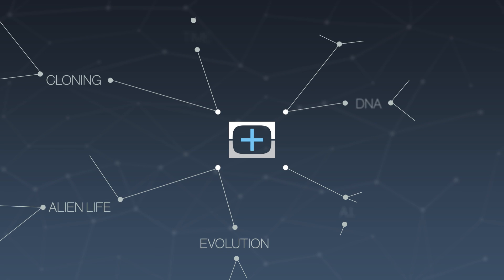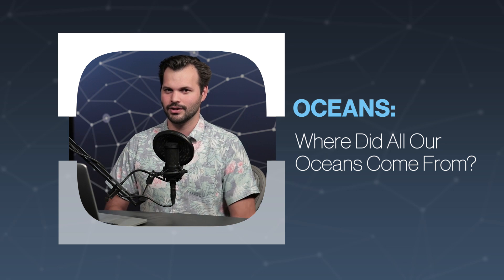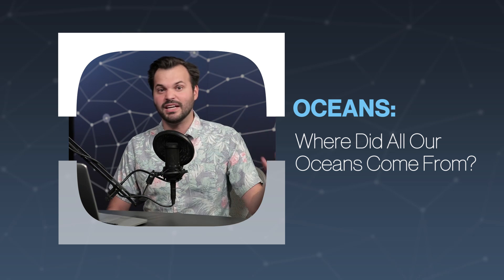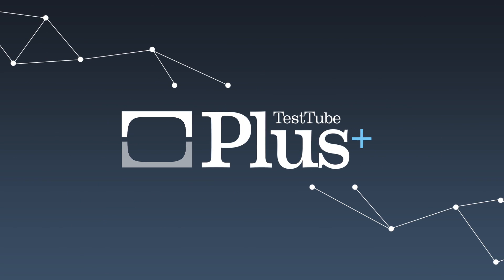Hey everyone, thanks for tuning in to TestTube Plus today. I am Trace. This is episode 4 of 5 in our series on oceans all over the world. So far we've talked a little bit about how big the oceans really are, what we can get out of them, and all sorts of cool stuff about how we map them, so make sure you watch those episodes.